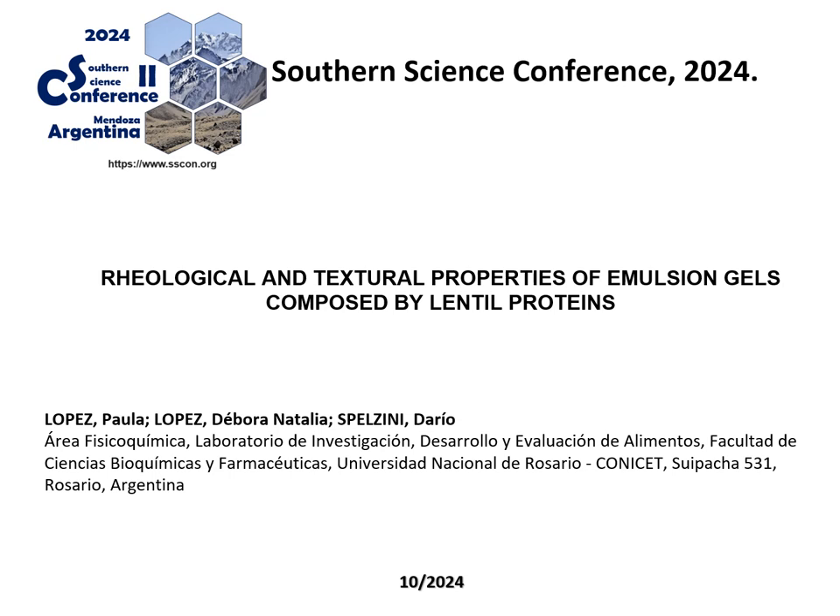Greetings, my name is Paola Lopez and I'll be presenting our research on the rheological and textural properties of emulsion gels composed by lentil proteins. This study was conducted at the Rosario National University in Argentina, where we aim to explore plant-based alternatives to traditional food ingredients.